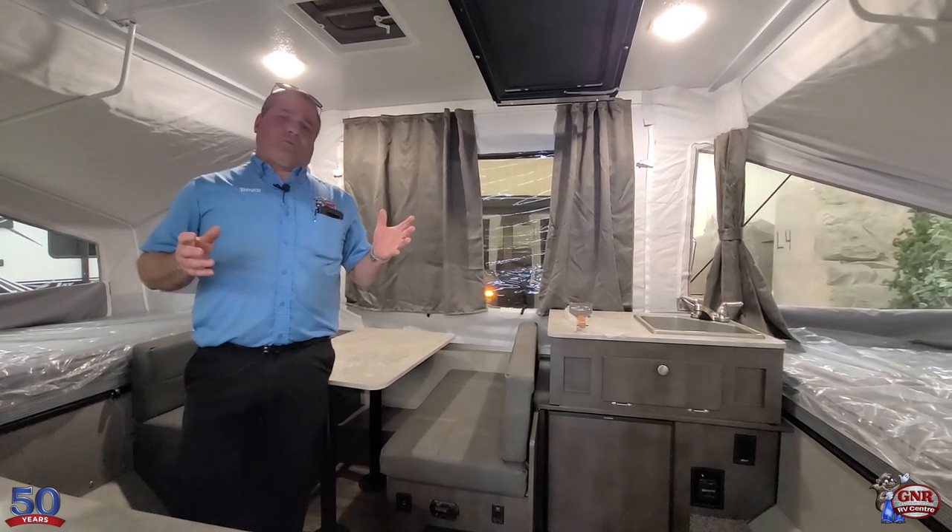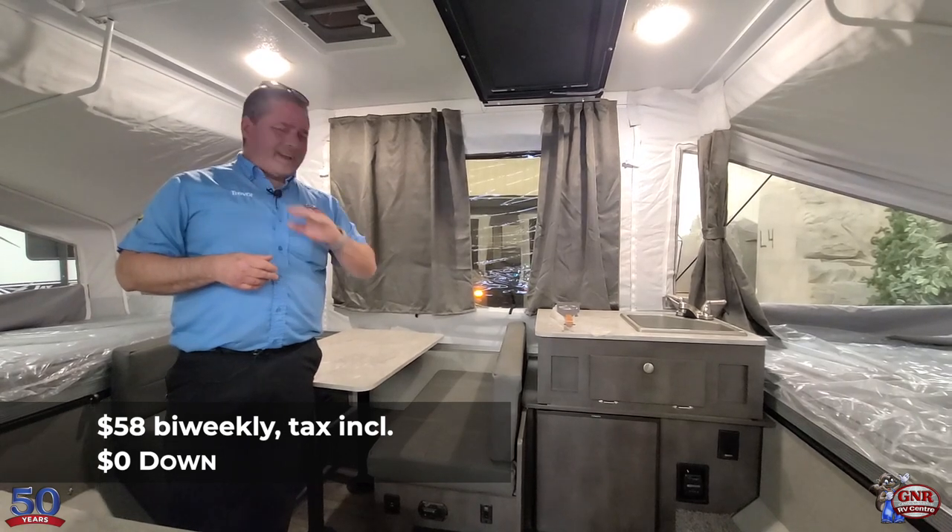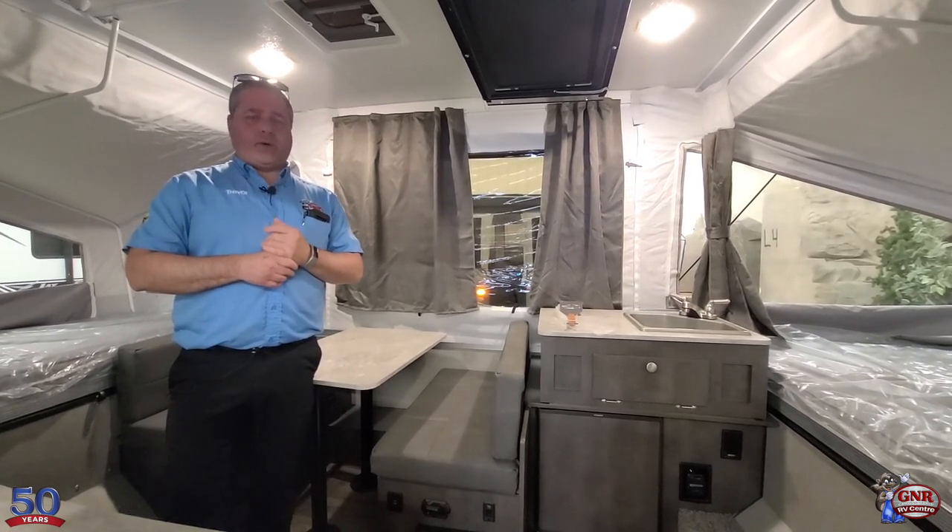Payments on this would be roughly right around $60 bi-weekly. That includes taxes, everything — zero down, sign and go. So one heck of a good sale on this.